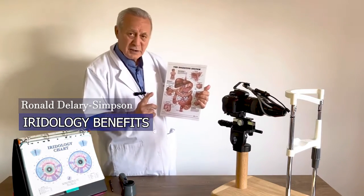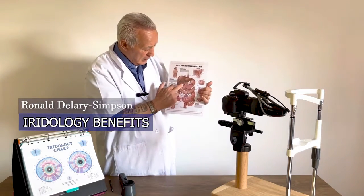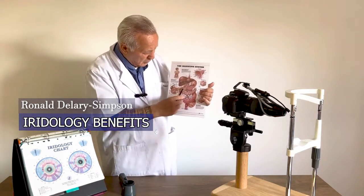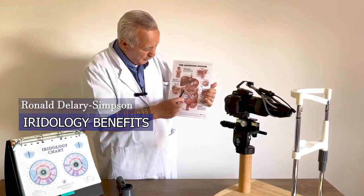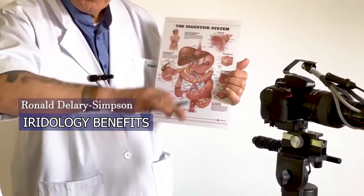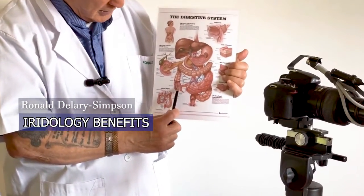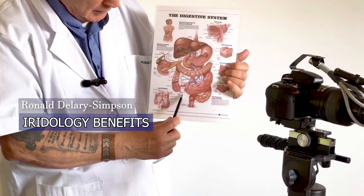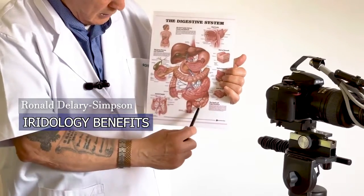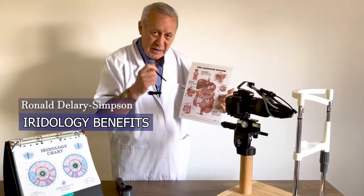In the digestive system, you eat your food, it goes down the esophagus and into the stomach. From there into the duodenum, and then into 25 feet of small intestines — that's where your food is processed. The waste then goes into the ascending colon, up, across, and out. That's a process that takes place every single day.